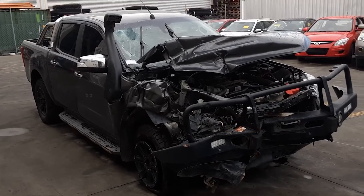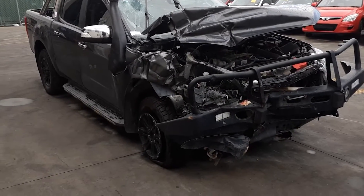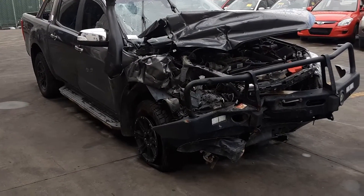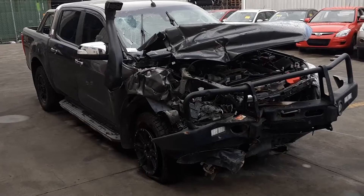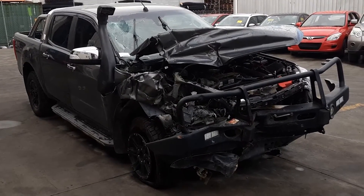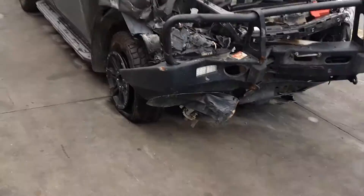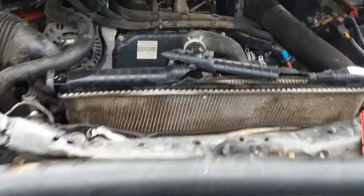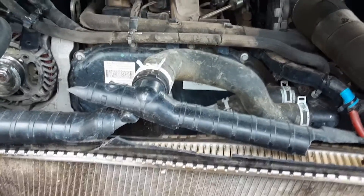Hi, this is Chris from Total Parts Plus. Today we have a 2017 Ford Ranger XLT Dual Cab Ute, stock reference number 4837. This shape runs from the 6th month 2015 through to the 6th month 2018. It has a P5AT 3.2L 5-cylinder turbo diesel engine backed by an automatic 4WD transmission.